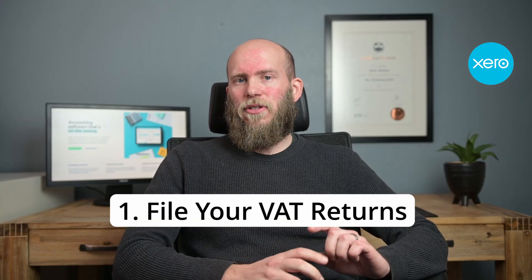The first tip would be to file your VAT returns on a bi-monthly basis through Xero or using the VAT reports. The nice thing is you've got your business bank account connected to Xero, making it easier to have that data so that you can file the VAT returns on a bi-monthly basis accurately.